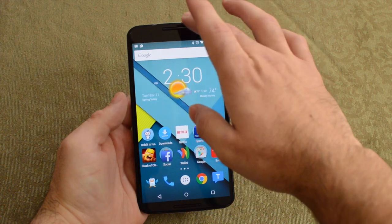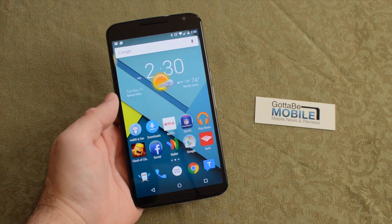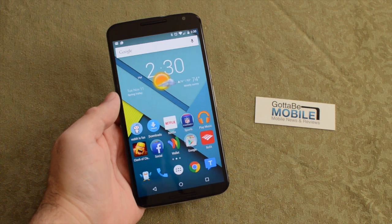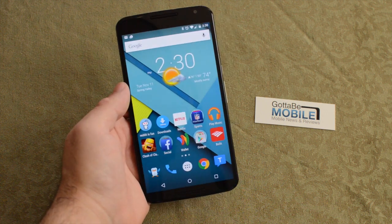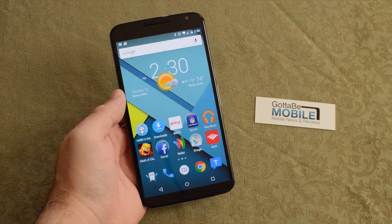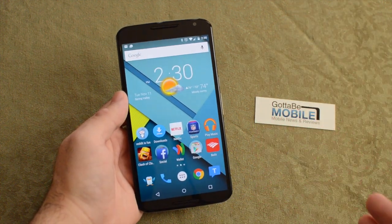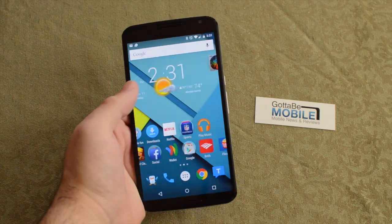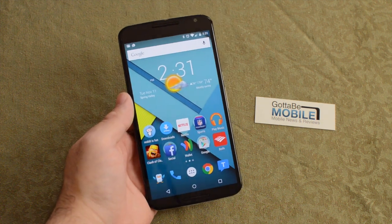Another thing that's awesome is the front-facing speakers. We have dual stereo front-facing speakers. When I'm playing games or watching Netflix, it makes a huge difference. HTC got it right with the HTC One and the One M8, and we're glad Motorola has jumped on board here. The Nexus 6 has great front-facing speakers — they sound good. They've managed to add both of those onto a phone with a 5.9-inch display while keeping it about the same size as smaller devices like the Galaxy Note 4 or the 5.5-inch iPhone 6 Plus.